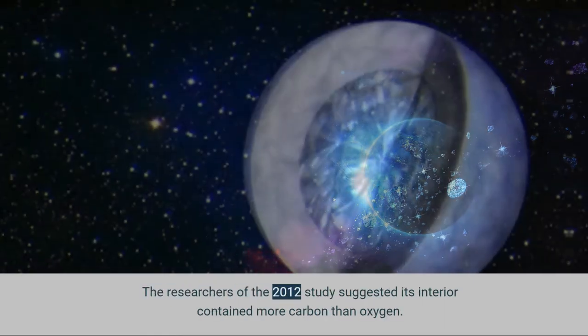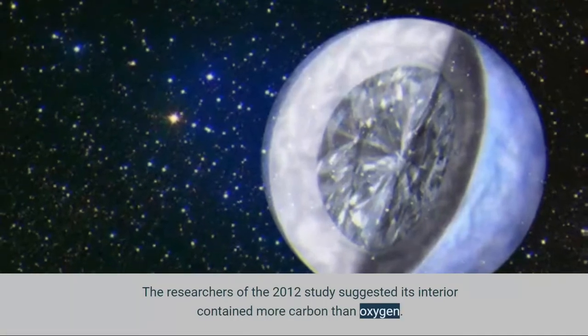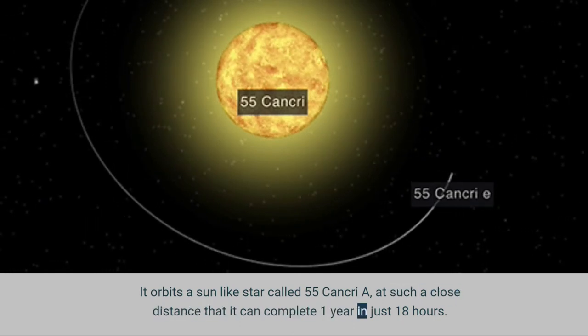Researchers of a 2012 study suggested its interior contained more carbon than oxygen. It orbits a sun-like star called 55 Cancri at such a close distance that it can complete one year in just 18 hours.